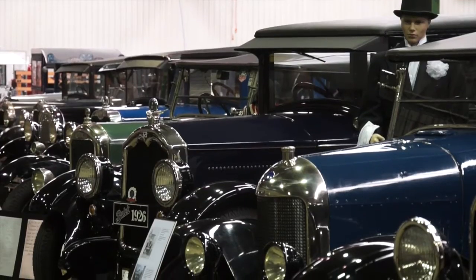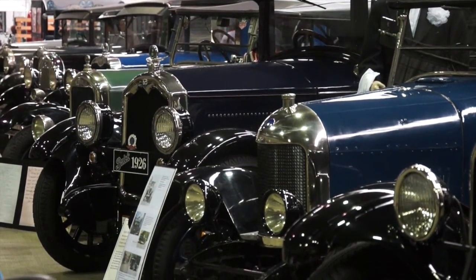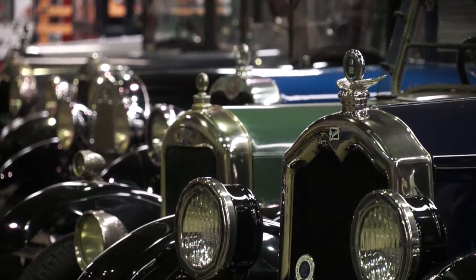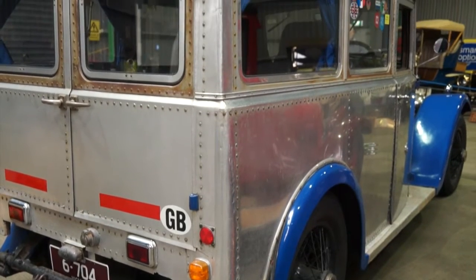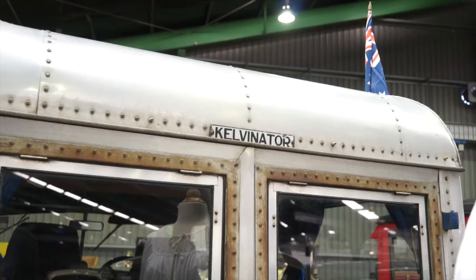We've got a great selection of 20s cars here — everything from a 1923 Rolls Royce, a 1926 Chrysler, two more Fords, Morris Cowleys, all those old household names from the 20s and 30s. An A-model Ford is a bit further along the line, but yeah, a really good mix of cars from that era.